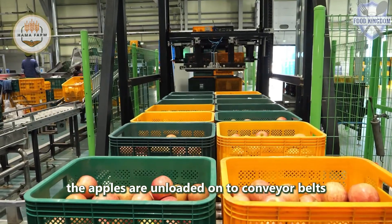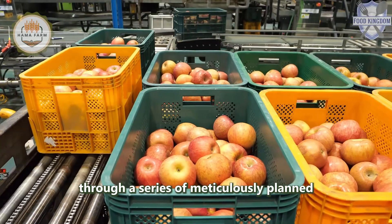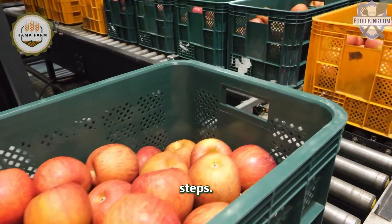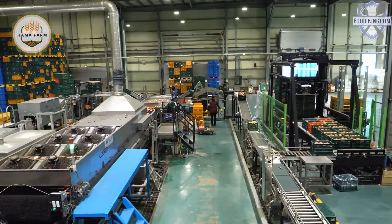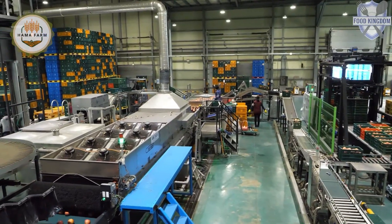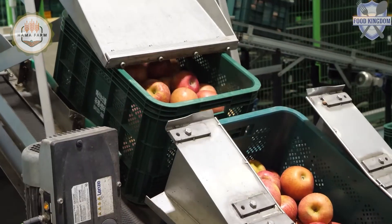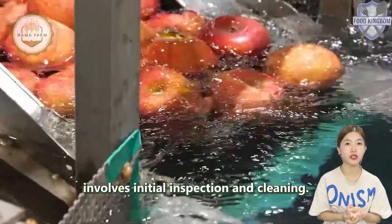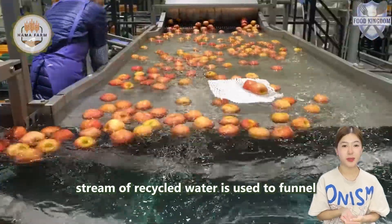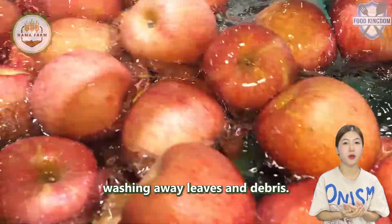On arrival, the apples are unloaded onto conveyor belts and begin their journey through a series of meticulously planned steps. The first step involves initial inspection and cleaning, where a 90-ton stream of recycled water is used to funnel the apples into four water channels, washing away leaves and debris.